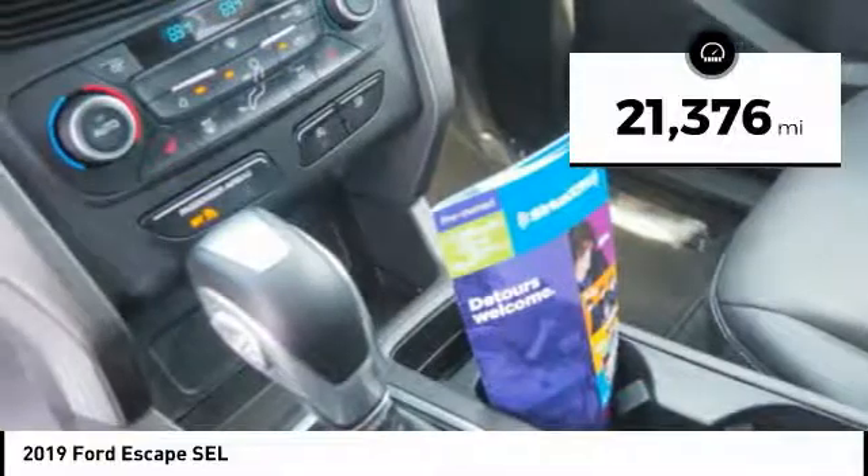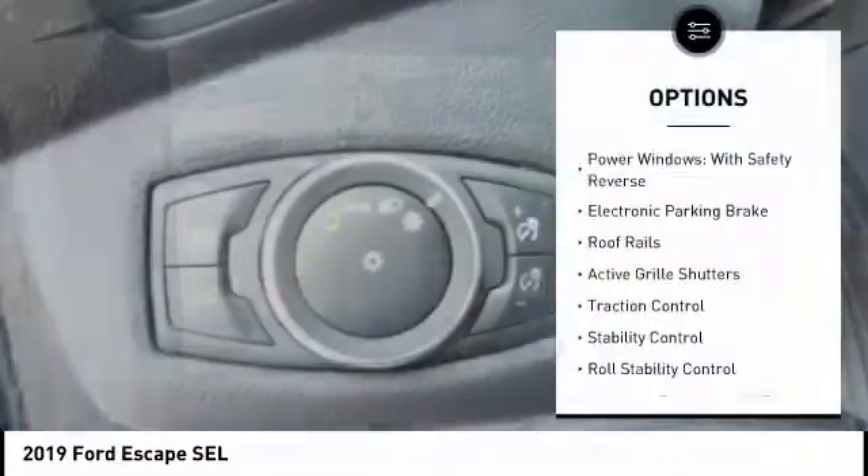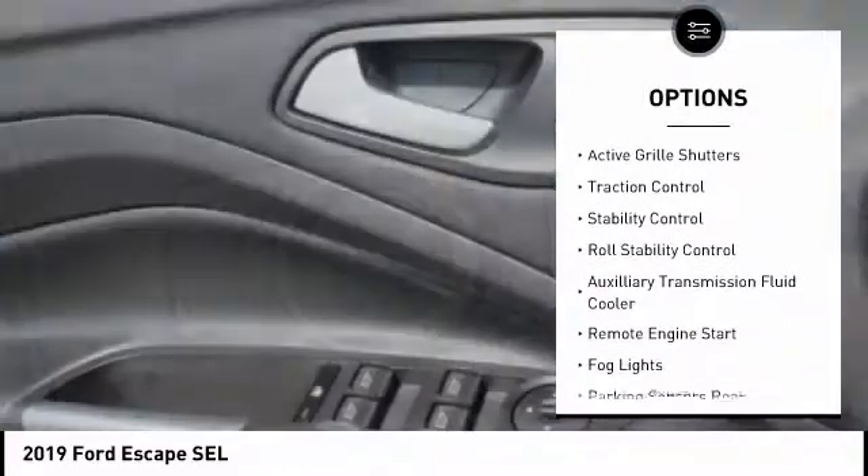This vehicle has less than 25,000 miles. Here are some of this vehicle's great options: power windows with safety reverse, electronic parking brake.